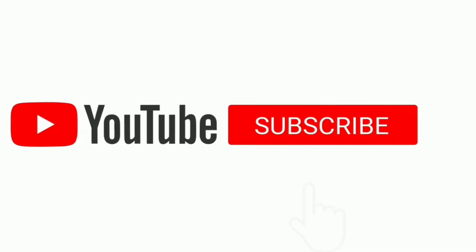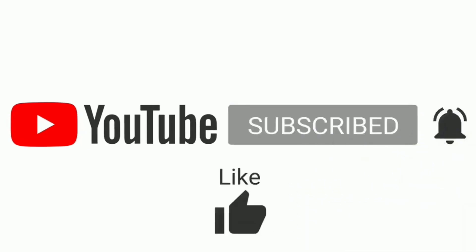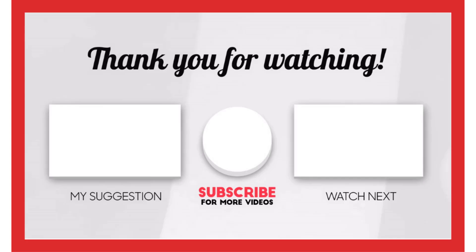That's all from my end. I make helpful videos daily, so do subscribe to my channel. If you need more information or want to know the product price, check out my description. For any kind of problem, please comment below. Stay updated with our channel's products as it will make your life much easier.